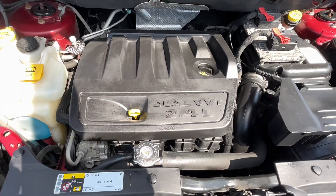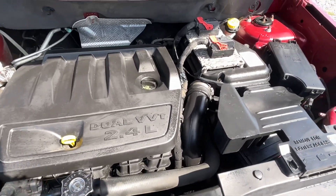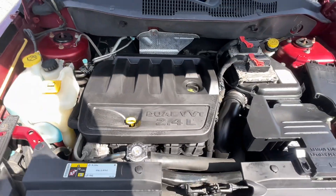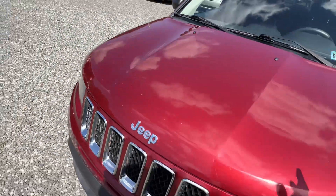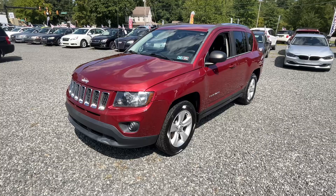The motor sounds really really nice. Someone hit it with some detail spray, cleaned it up — they could have done a better job, but it's just plastic covering with some detail spray on it. Overall a tidy little car. Come on down, Josie's Auto Sales in Gilbertsville, check this out.